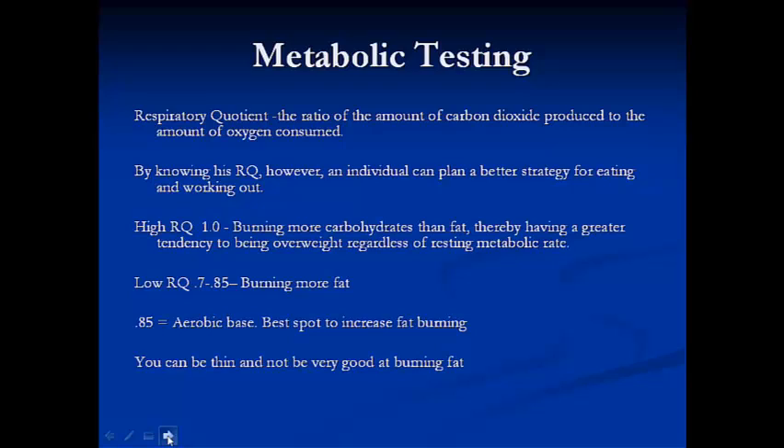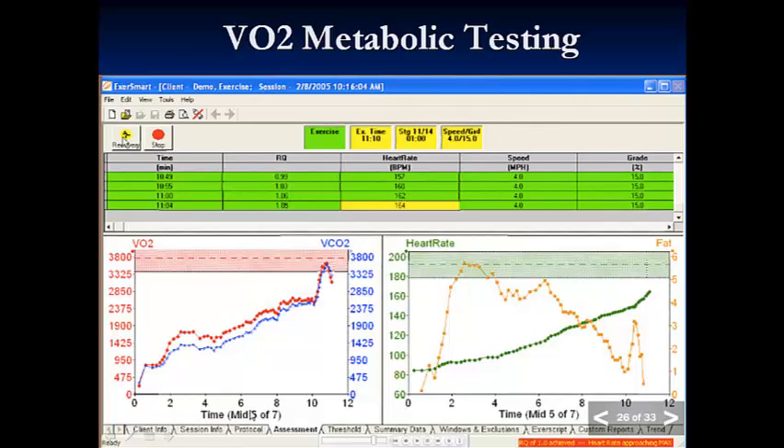If you're running at an RQ of 1.0 and burning mostly carbohydrates, you're going to run out of carbohydrates at some point. It is also possible to be thin and not a very good fat burner — just because you are thin does not necessarily mean you are burning fat effectively. When we look at the VO2 metabolic test, this is what we print out and give to patients. It's nice to get this hard data and a printout of this graph along with all your RQ values, so you can correlate heart rate to RQ and see what you're burning as fat.